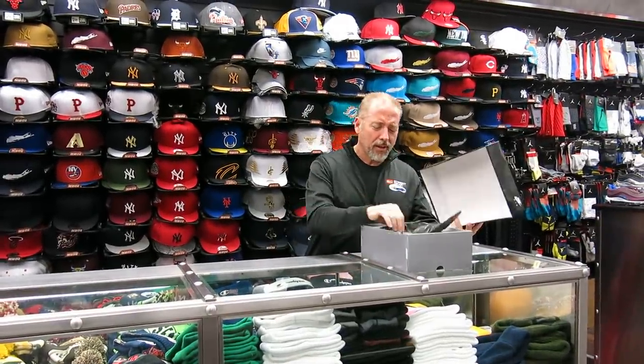Hey, what's up everybody? Richmond Streak here, Elmstead, New York. Today we're going to review Concord 11s.